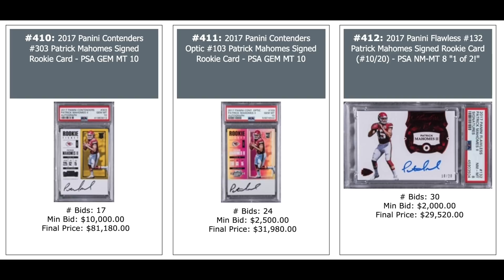Mahomes, Mahomes, Mahomes — 2017 Panini Contenders rookie ticket auto on the left, PSA 10 — $81,000. PSA 10 of the optic in the middle — only $32,000. 2017 Panini Flawless out of 20 autograph — $30,000, PSA 8.